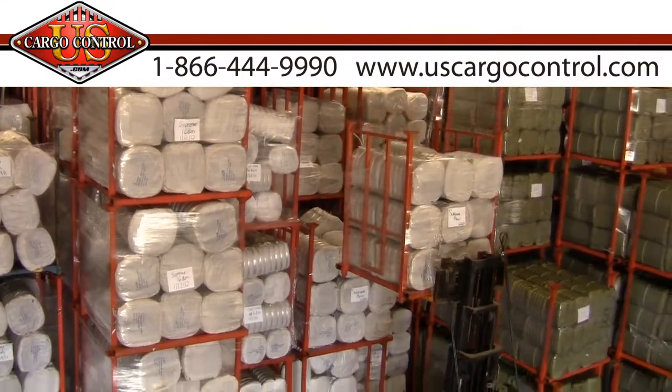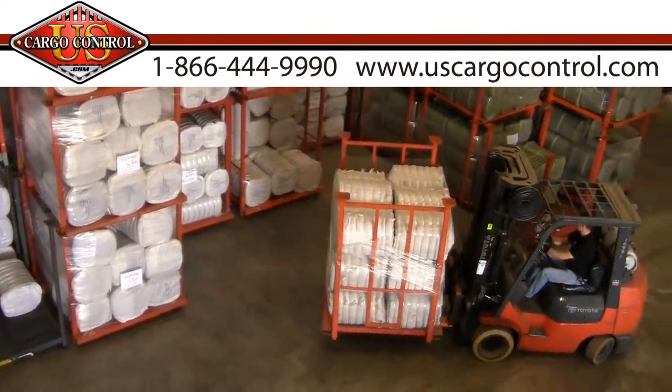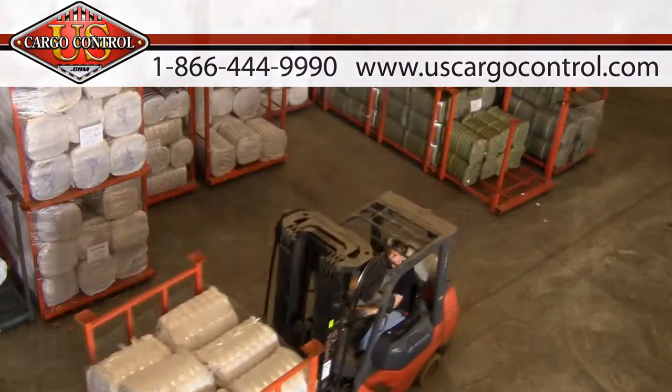With thousands of moving blankets in stock and ready to ship, U.S. Cargo Control is ready to help you with your moving needs.